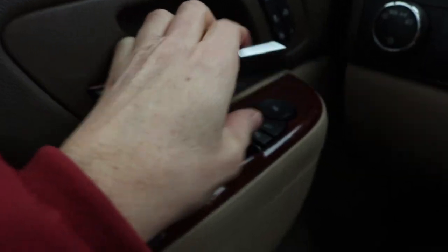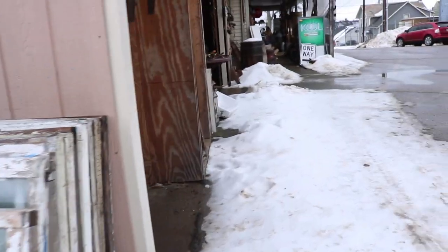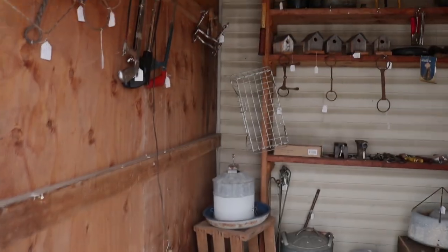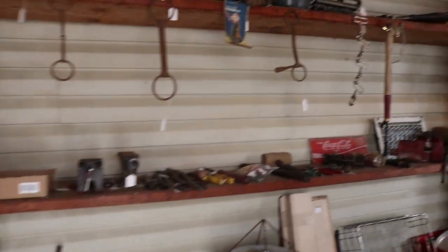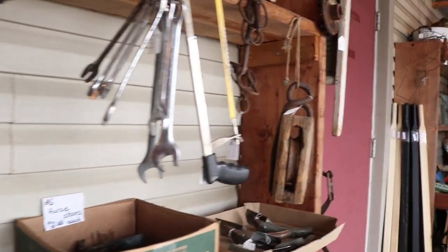My first stop of the day is the Walnut Creek Antique Mall. You guys have heard me talk about it before — I have a booth in there. Let's go in and see what they have. This mall always has some things on the outside under their porch, and I thought maybe I'd find that garden gate out here.